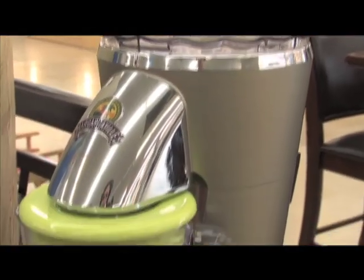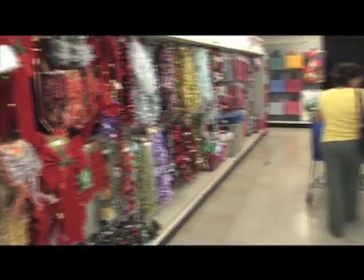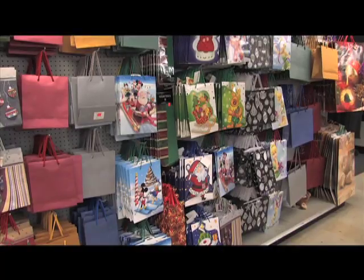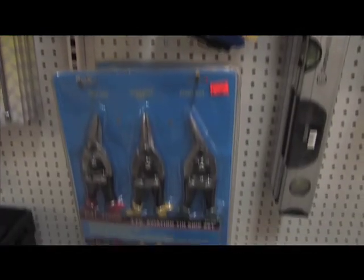We have a Margaritaville machine. It sells for around $299; we have it here for $129 and would let it go for $100 out the door. Ultimate Discounts also carries a lot of seasonal items, including silk flowers for the holidays and gift bags and gift wrap.